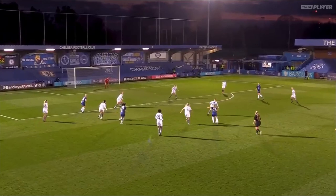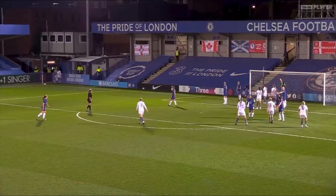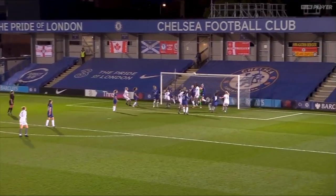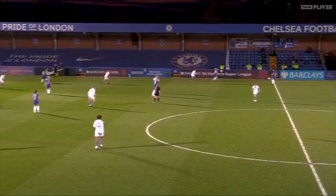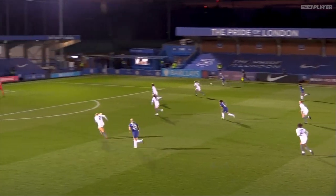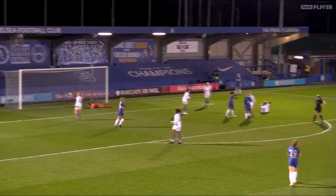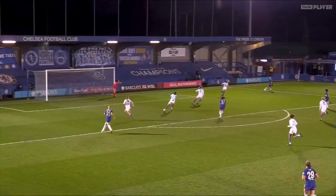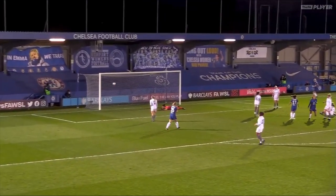Cuthbert takes aim from range — it's a lovely strike, but it just dipped over. City corner, to Primus, brings it into the box, header over the top from Holly Bennett. A lovely pass to England on the right-hand side, she pulls it back and Drew Spence makes it 5-0 — a simple finish into the corner. Chelsea make light work of things down the right-hand side. Second goal of the second half for Drew Spence.